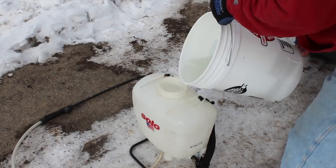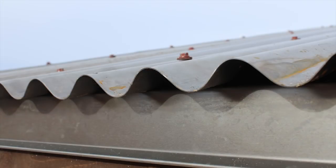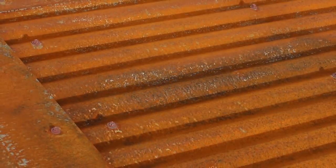After the install, we start the rust process by applying a solution of salt, hydrogen peroxide and vinegar onto this clean metal. Within a few weeks we see the change, and by summer we will have a fully developed rust brown color.